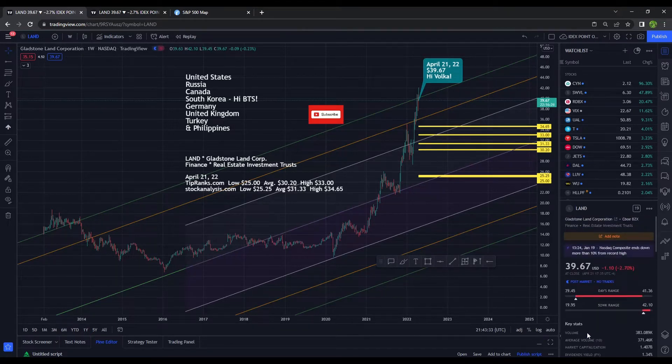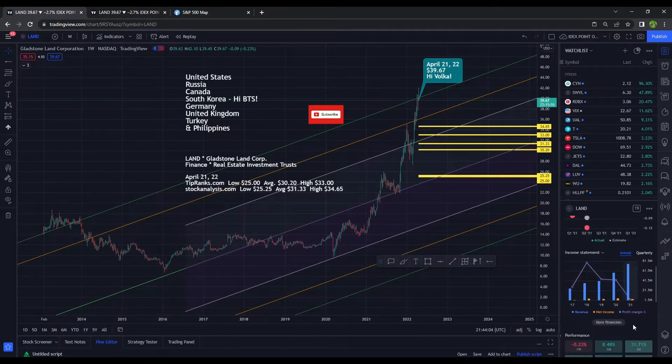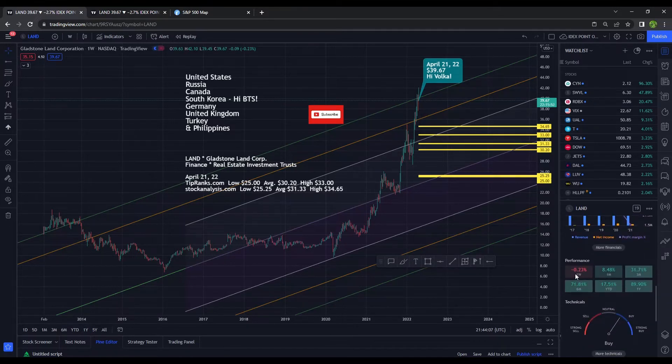Now to the numbers. It ended the day at $39.67, down nearly 3%. The 52-week low is $19.95 and the 52-week high is $42.10. Volume is higher than normal with 383,000 shares traded — we typically see 371,000. It has a market cap of $1.4 billion and pays a dividend yield of 1.34%. It is down nearly 1% on the day, up 8% for the week, and up 89% for the month — congratulations if you've been making money off this stock.